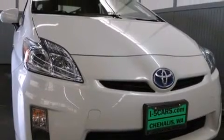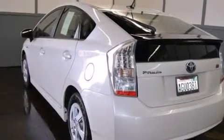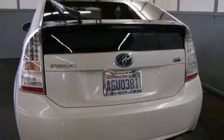Its top features include keyless ignition and hill start assist. The following features are also included: a low-tire pressure indicator, a pass-through rear seat, full power accessories, and 12-volt power outlets.